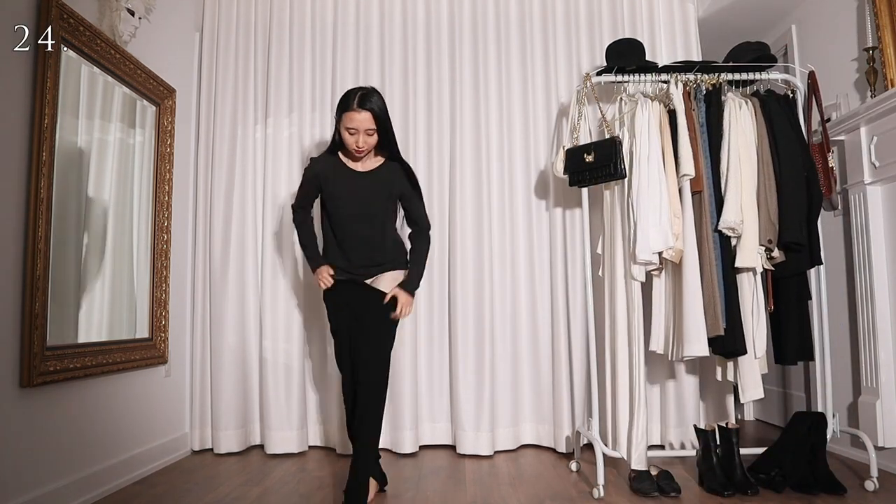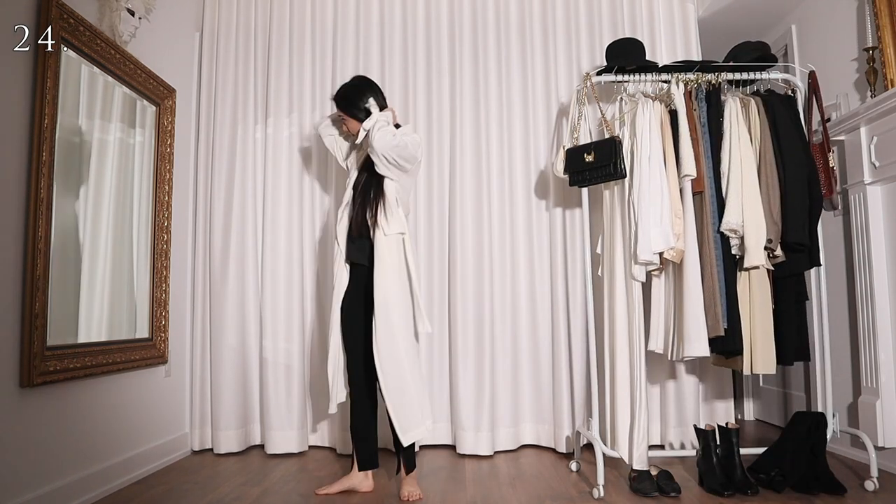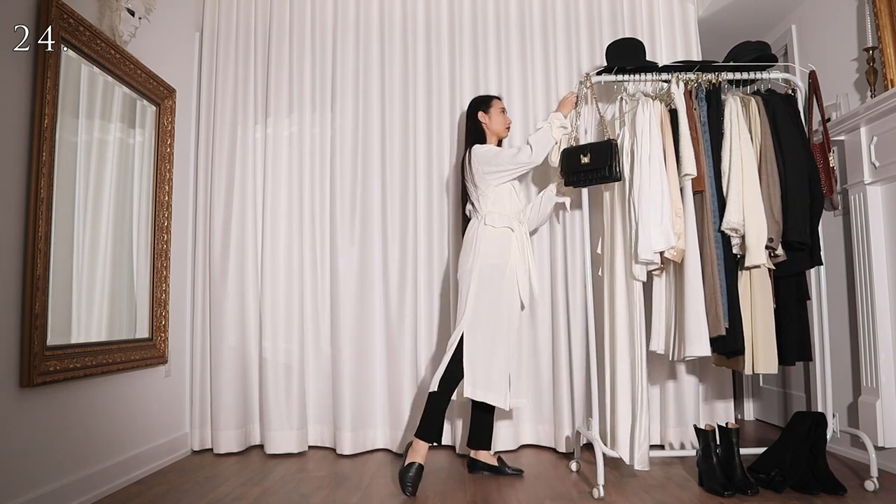For this look I'm styling the black top with a pair of slim fit black pants and a white trench coat. I'm really starting to think this white trench coat looks like a doctor's coat, and now I cannot unsee it.